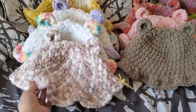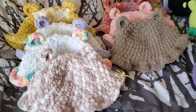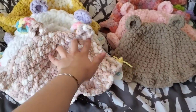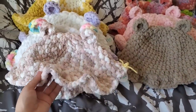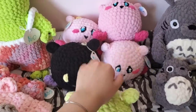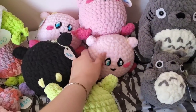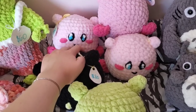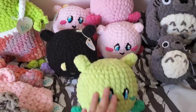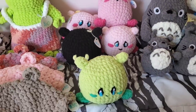For the bear hats I used my own pattern. I'm not sure if I'll actually write it out — I might eventually and sell it — but I use Bernat Blanket yarn or Bernat Baby Blanket yarn and they're really good sellers. These Kirbys are also my own pattern. I know most people use felt for eyes but I don't really like how felt looks, and I'm not sure if yarn eyes look any better either.